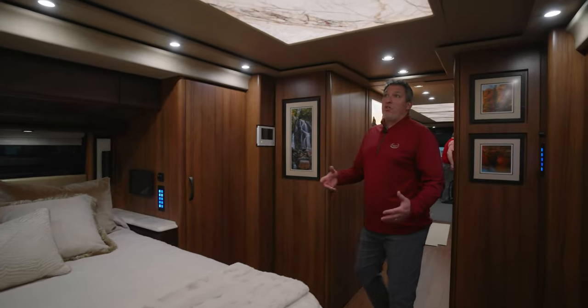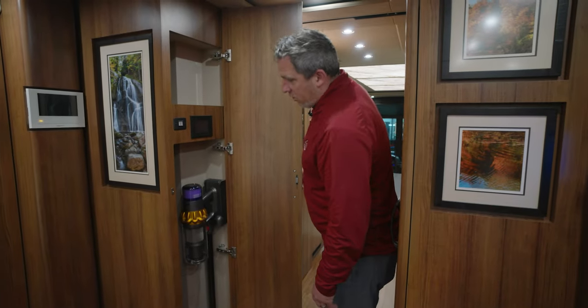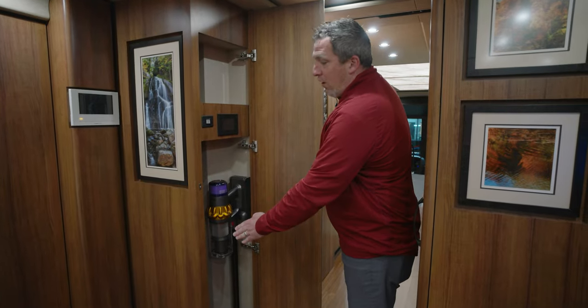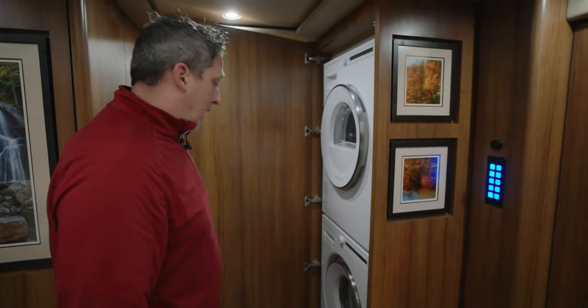The ceiling is a new design. You catch that feature throughout — from the shower to the lit-up door here. And look at this — this is a great slot not only for the Dyson but also for your washer and dryer supplies, because right behind me on the curb side is the stacking washer/dryer.